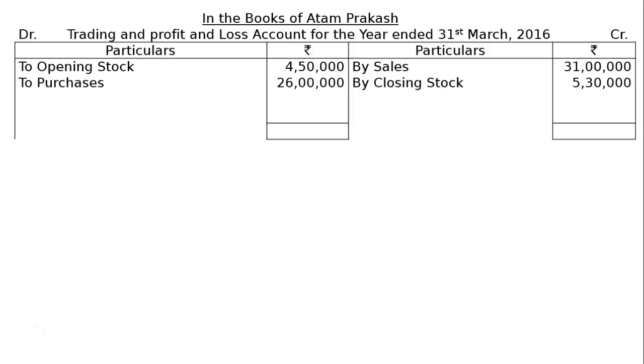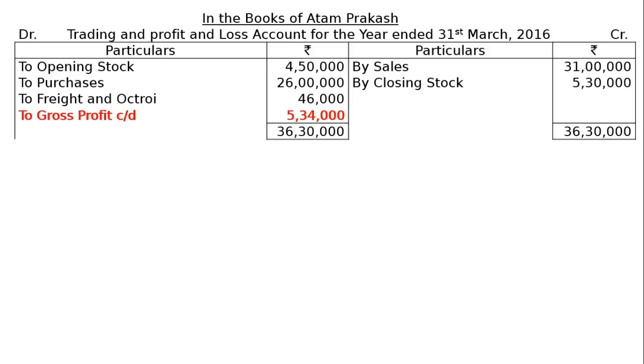To Purchases Rs. 26 lakhs, then To Freight and Octroi. Octroi is paid on the purchases value at the entry point of the township where your godown is situated. Freight and Octroi is Rs. 46,000. The totaling of the credit side is Rs. 36,30,000 minus the three debit items, giving Gross Profit Carried Down of Rs. 5,34,000.